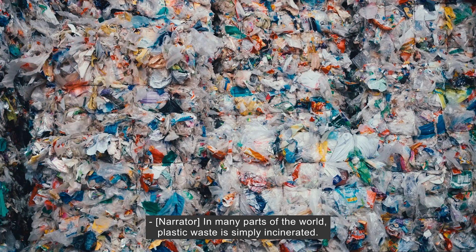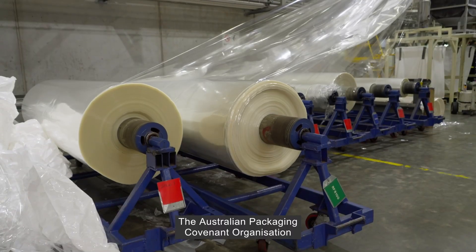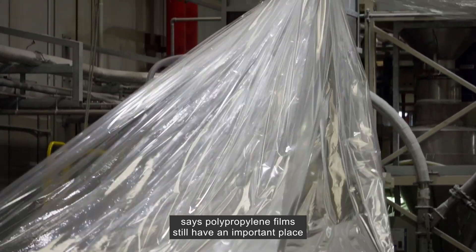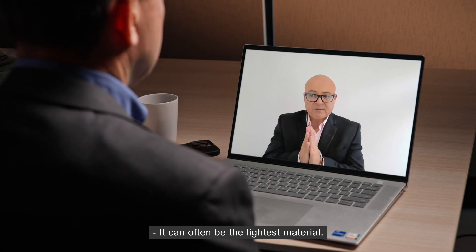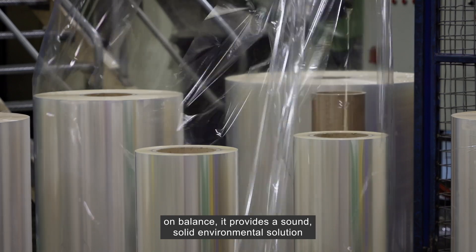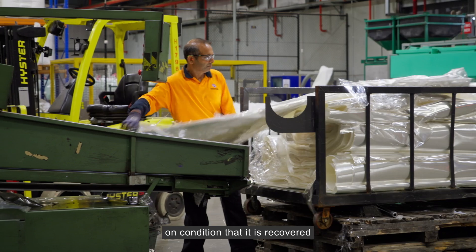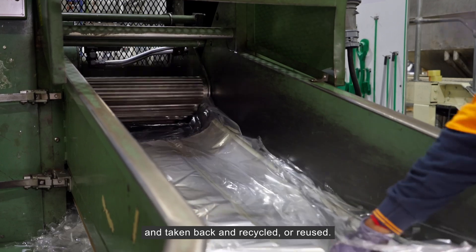In many parts of the world, plastic waste is simply incinerated. That's not an acceptable option in Australia. The Australian Packaging Covenant organisation says polypropylene films still have an important place in our society, with one proviso. It can often be the lightest material and can often have the smallest carbon footprint. And when it is designed to be optimised, on balance it provides a sound, solid environmental solution — on condition that it is recovered and taken back and recycled or reused.